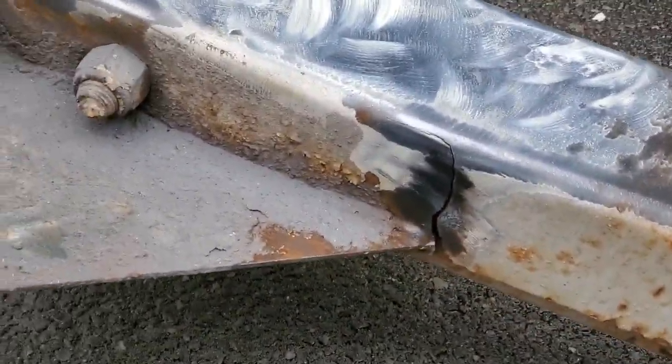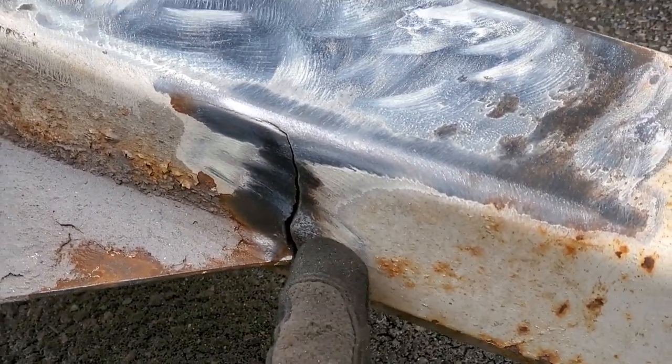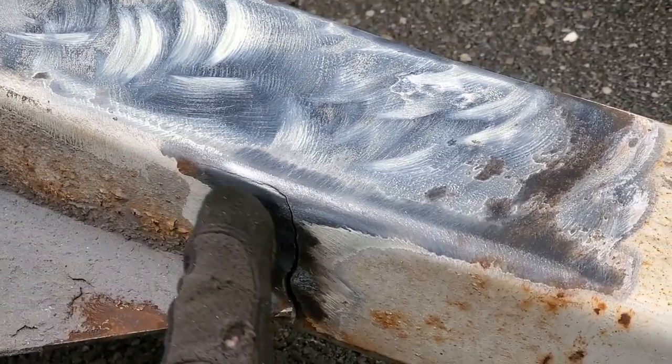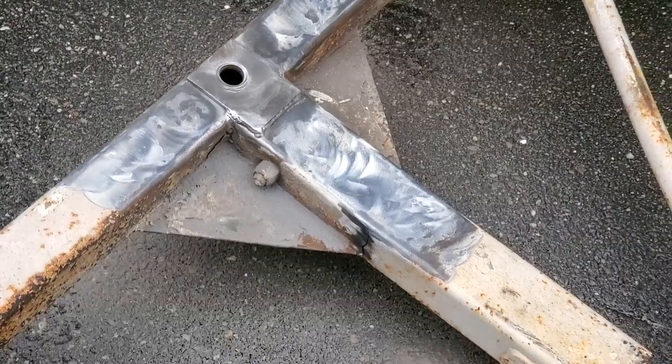Oh good god, look at this other crack I just found — this thing was ripped to shreds. Holy smokes. Good thing I'm a great shitty welder.